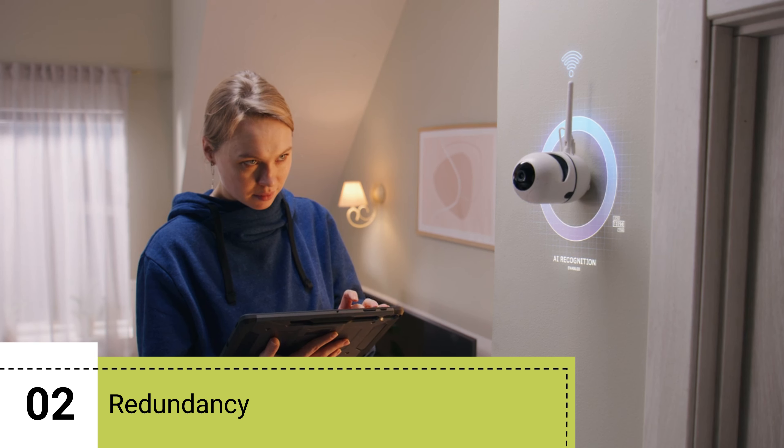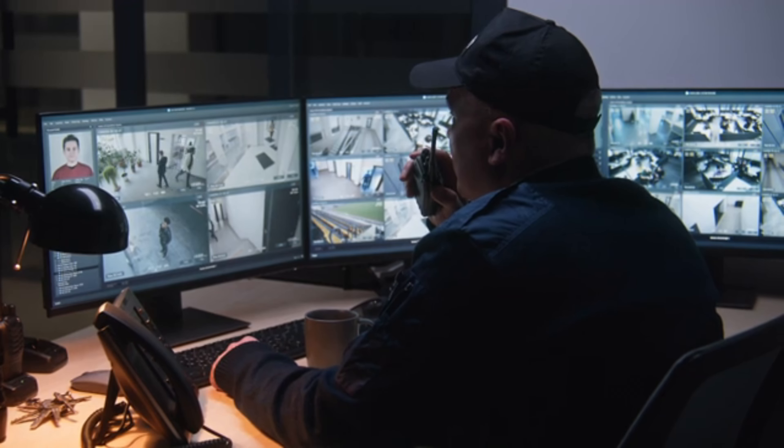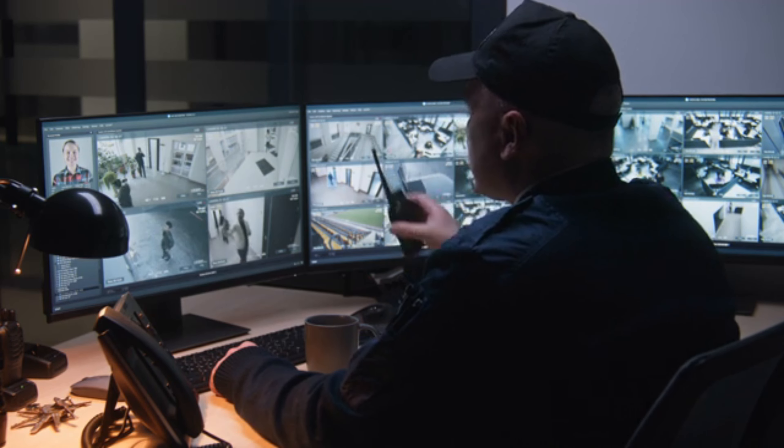2. Redundancy. By creating backups of CCTV security camera data, you establish redundancy, which is crucial in case the primary storage device fails. This redundancy helps to ensure that critical video evidence is preserved.